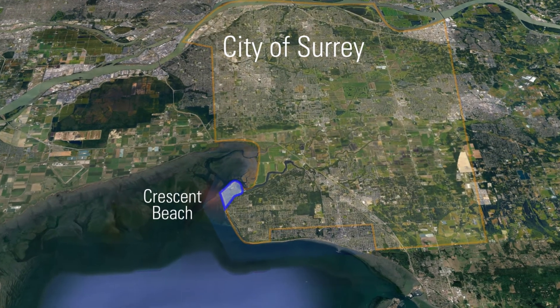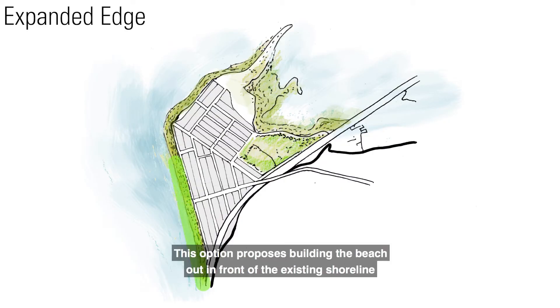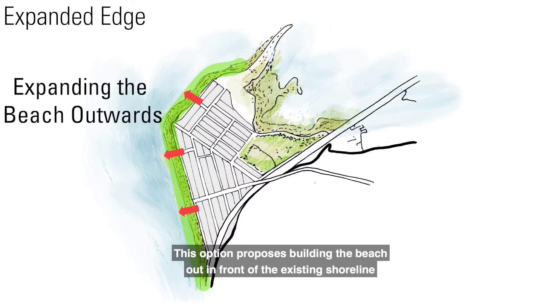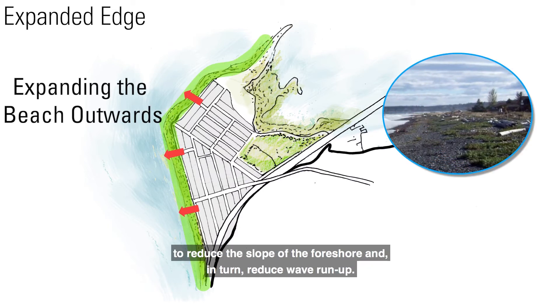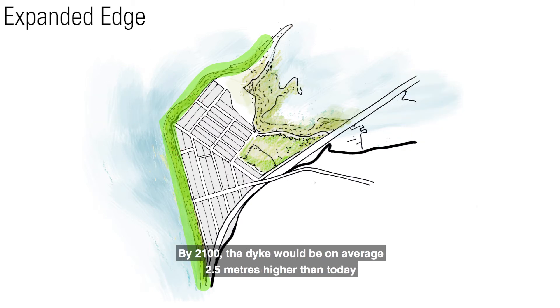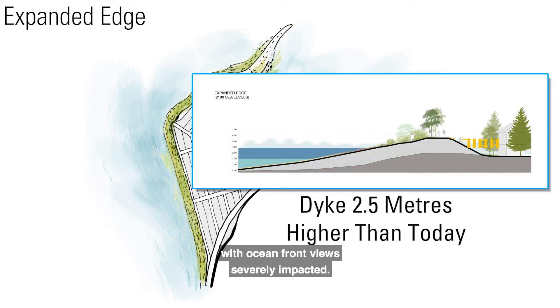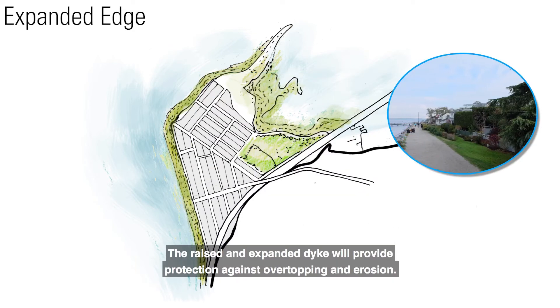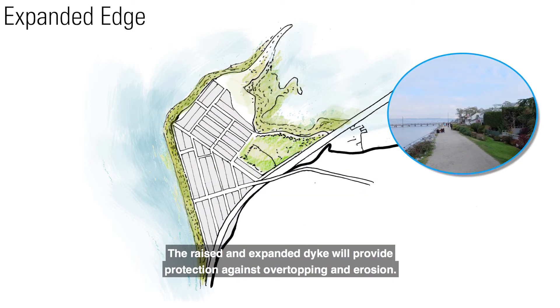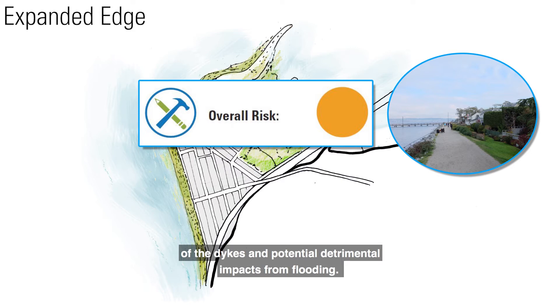Crescent Beach — Expanded Edge. This option proposes building the beach out in front of the existing shoreline to reduce the slope of the foreshore and, in turn, reduce wave run-up. By 2100, the dike would be on average 2.5 meters higher than today, with oceanfront views severely impacted. The raised and expanded dike will provide protection against overtopping and erosion. However, this option is considered high risk because of the high likelihood of failure of the dikes and potential detrimental impacts from flooding.